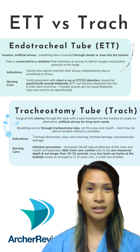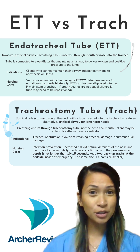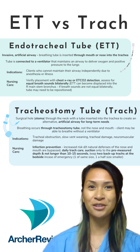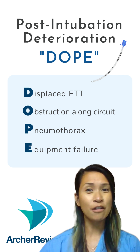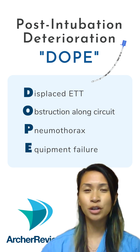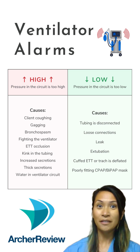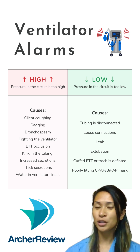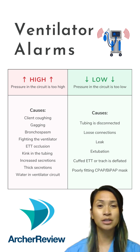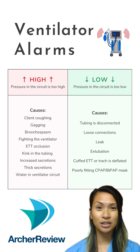For crash intubations, we're usually going to be using an endotracheal tube. Tracheostomy tubes are used for long-term mechanical ventilation. Now if the patient continues to deteriorate after intubation, we're going to look at reasons why they could be crashing. If that mechanical ventilator is alarming, you better not ignore it. High pressure alarms mean there's an obstruction in the system, whereas low pressure alarms indicate that oxygen is escaping out of the system somehow.